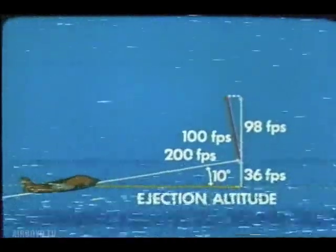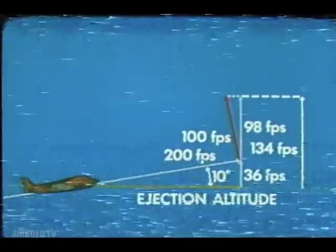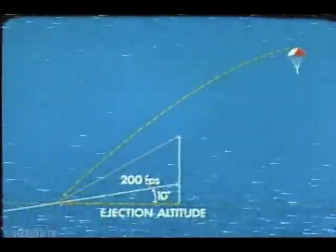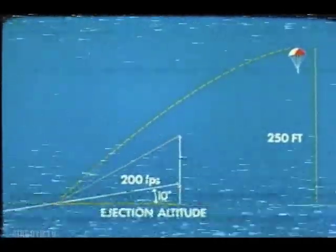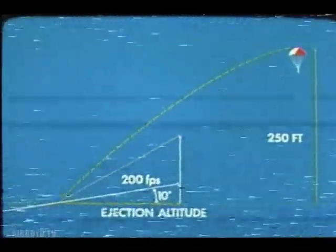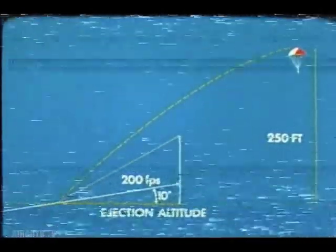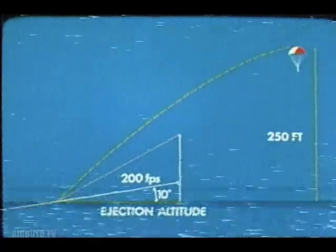With this same example, if the pilot had traded airspeed for up vector using the zoom maneuver, we'd have a very different picture. Let's say he established a 10-degree climb and went out at 120 knots — 200 feet per second — with an up vector of 36 feet per second. The seat boost of 100 feet per second gives an effective 98 feet per second upward seat component for a total ejection vector of 134 feet per second. This gives him an open chute at the top of his climb, about 250 feet above ejection altitude. That's a pretty good trade — airspeed for up vector. But what about altitude? Remember, raising the nose may or may not increase your ejection altitude, but it gives you better survival potential due to a more desirable seat vector.